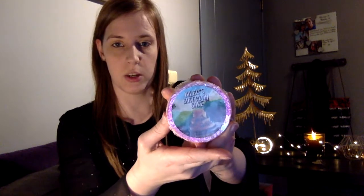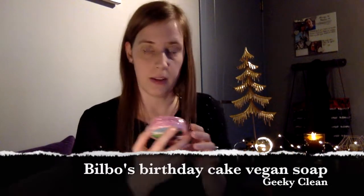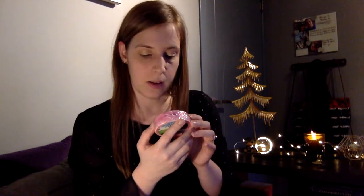The first thing I see is this — it's Bilbo's Birthday Cake, which is very appropriate because it is FairyLoot's birthday. It is a bar of soap by Geeky Clean, and it is handmade vegan strawberry and vanilla soap. It is SLS free with eco glitter, so it's a very appropriate item for the anniversary box.